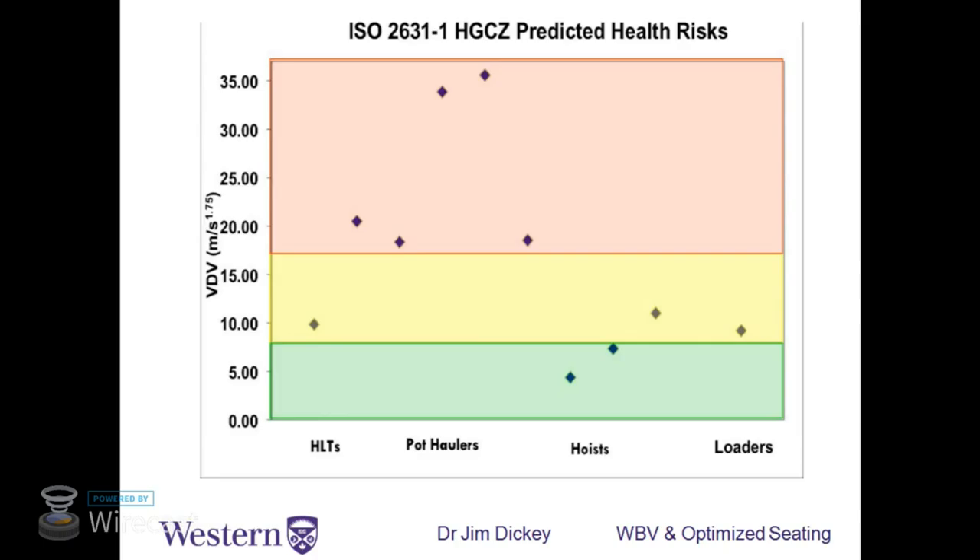When we look at different vehicles — these are vehicles in the steel making industry — on the vertical axis we have VDV raised to the fourth power: green below the health guidance caution zone, yellow within it, and red above it. Some vehicles in normal operation are at relatively low risk for injury due to whole body vibration. But some vehicles are soaring up in the red where there is a known risk of injury, and accordingly those should be targeted for interventions to reduce vibration exposure.